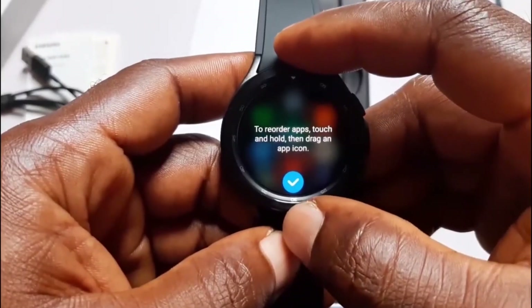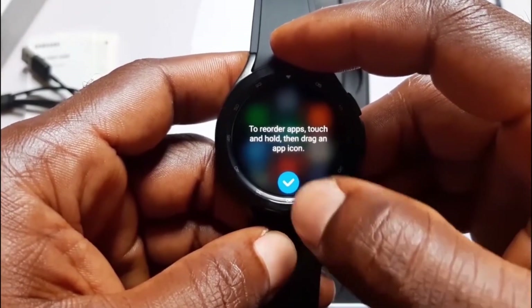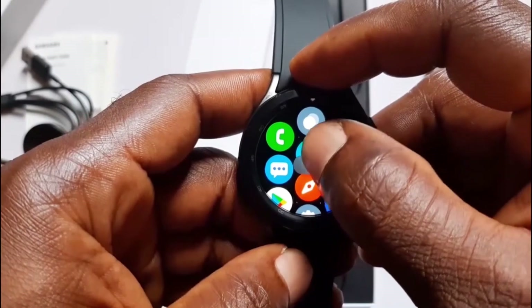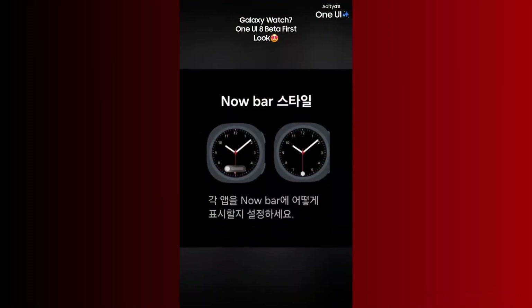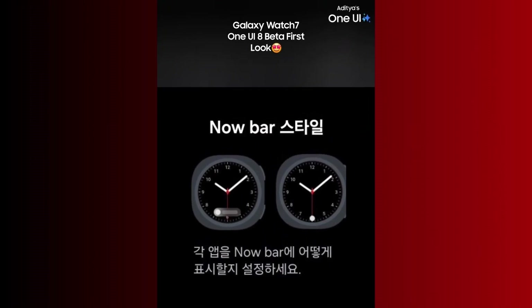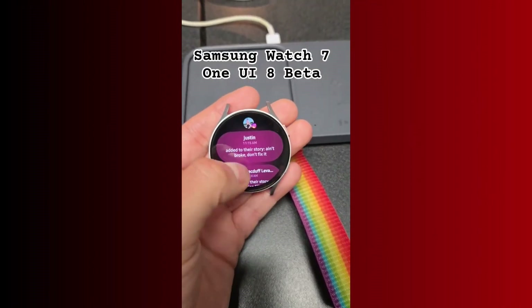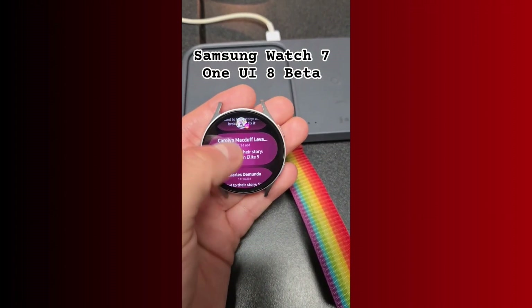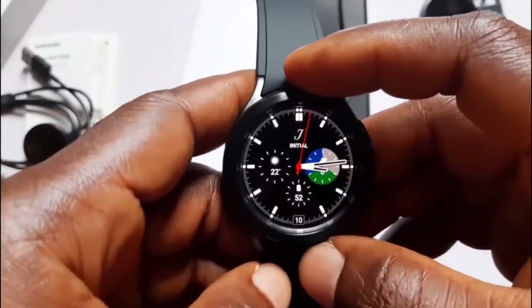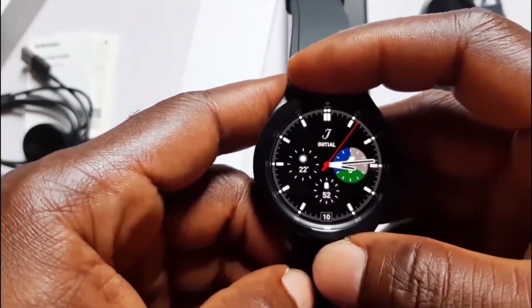One UI 8 Watch brings Wear OS assist to the Galaxy Watch alongside many new features. It brings a refreshed interface with updated app icons. There is a new Now Bar that displays ongoing activities such as music playback, timers, and workouts. The notification panel has been redesigned, allowing notifications from the same app to be stacked together, making it easy to respond to messages.